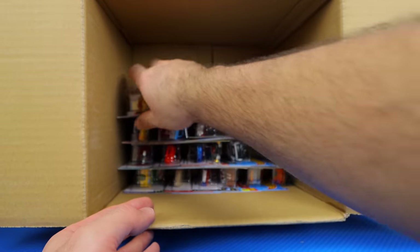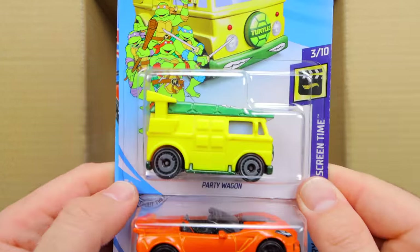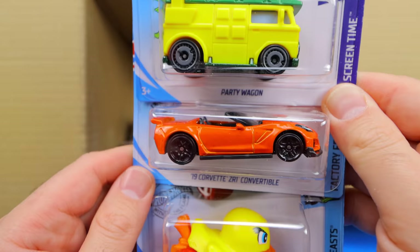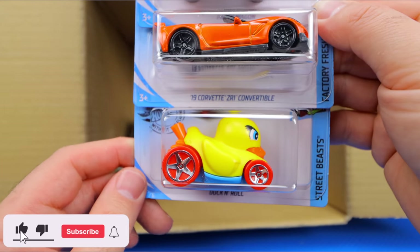And look at that — the Teenage Mutant Ninja Turtles Party Wagon! Corvette ZR1 Convertible 2019 — great looking casting, love that one. And we've got another Duck and Roll.